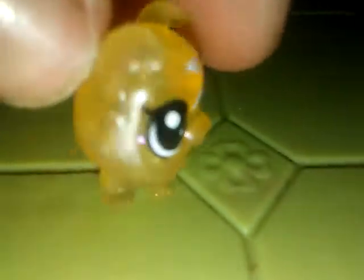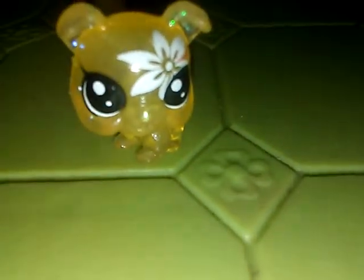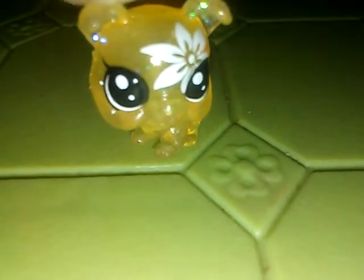First off, we have this tiny dude. He's probably my second favorite of the tiny OPS — the tiny, tiny ones. He's quite cute. Can't remember where I got him from, but yeah, he is one of my favorites.